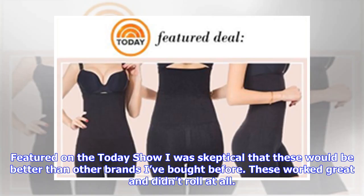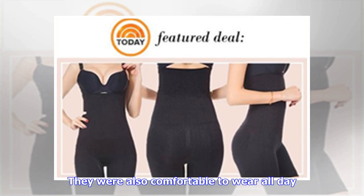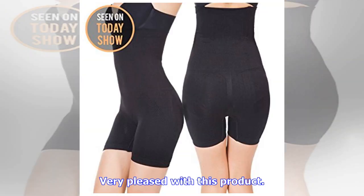Featured on the Today Show, I was skeptical that these would be better than other brands I've bought before. These work great and didn't roll at all. They were also comfortable to wear all day. Very pleased with this product.